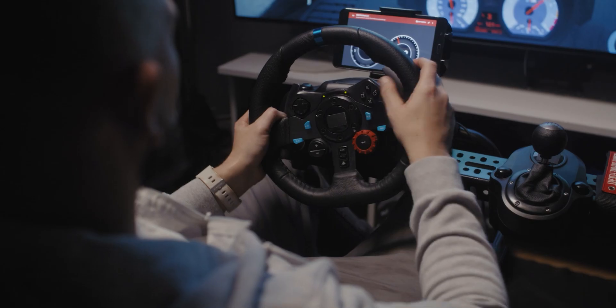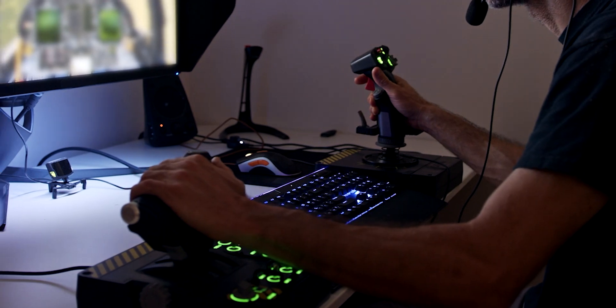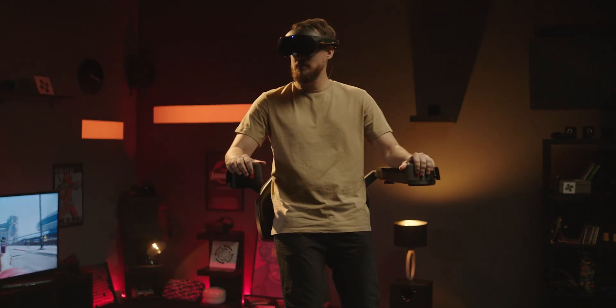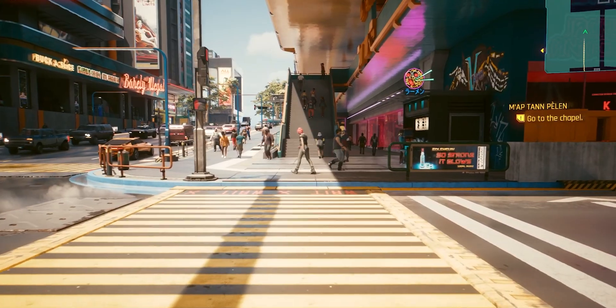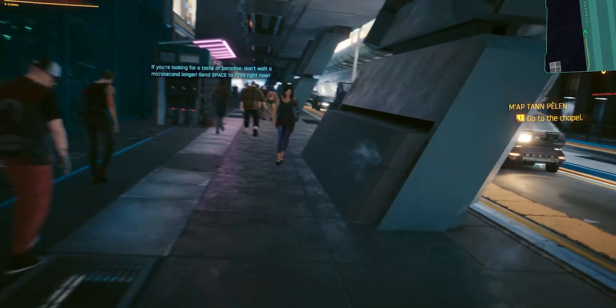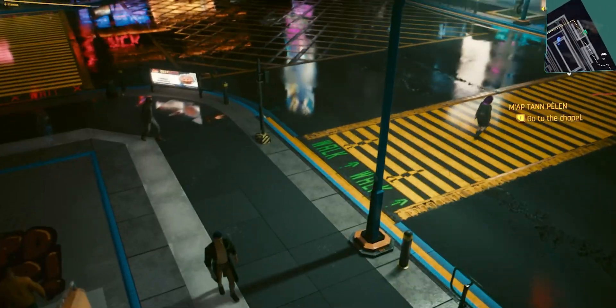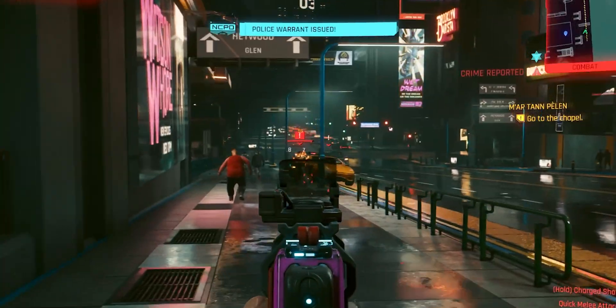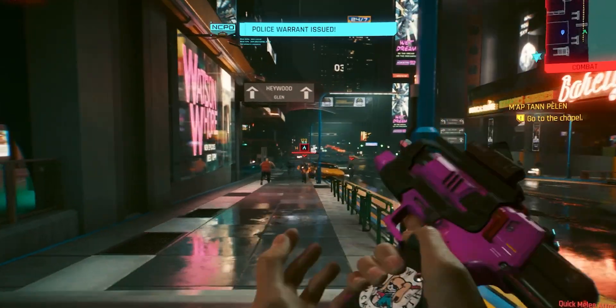Today we have various simulators — driving, flying, and more — but now we present the C Infinity: the next evolution in simulation. It allows you to walk, run, jump, ride, fly, and shoot, all in VR.